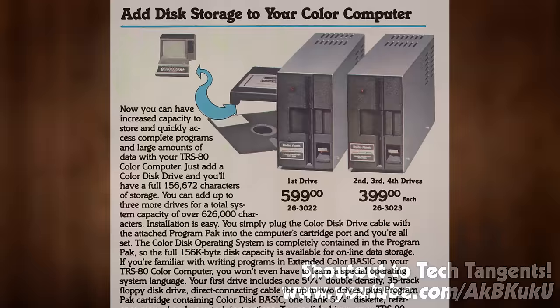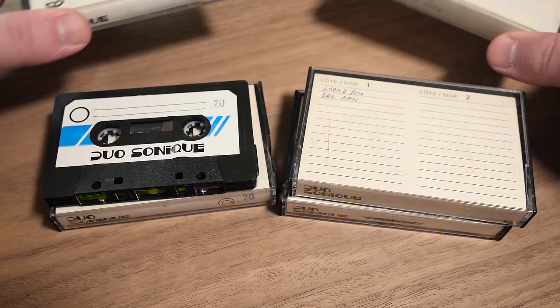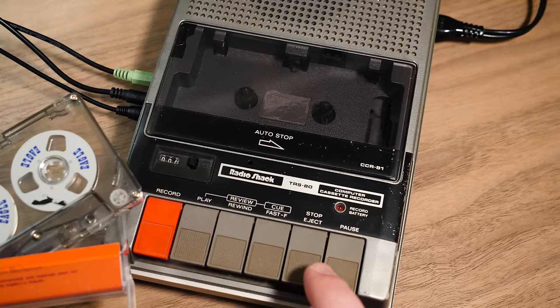It wouldn't have been cheap though, with a single controller and disk drive selling for $599 — more than the entire computer — so no surprise most folks stuck to using cartridges or tapes. That's right, audio cassette tapes. Cassette storage was standard on personal computers at the time, with both retail releases and homemade compilations being commonplace.